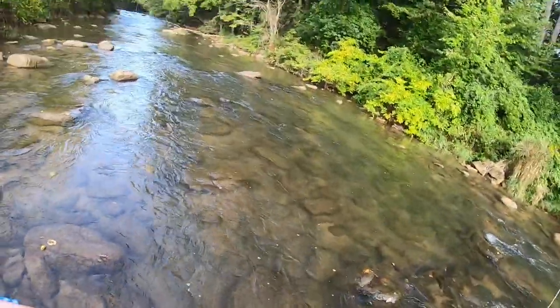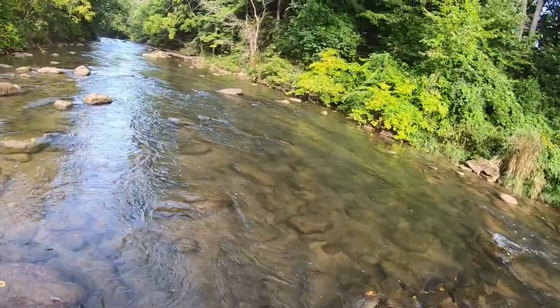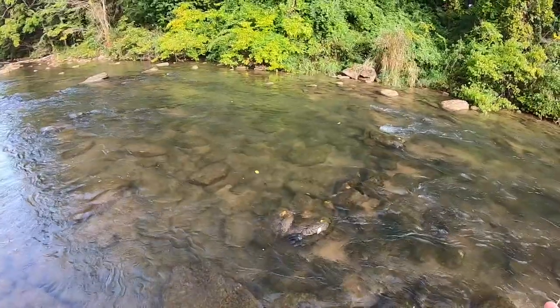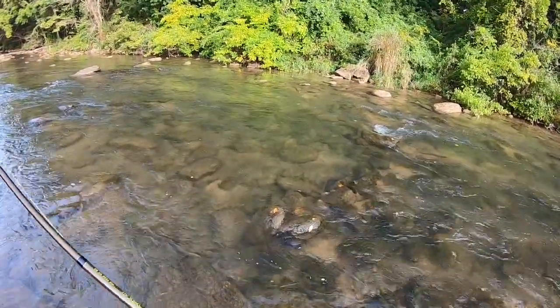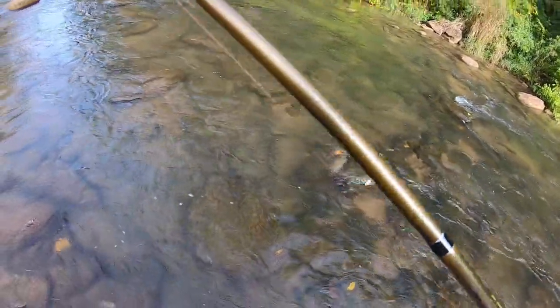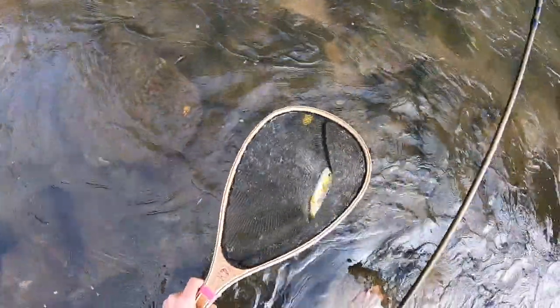I had one fish that hit it as soon as it hit the water — like a little guy — and that kind of took me by surprise. There's a nice one. Looks like a nice brown. Wild fish. Ate the nurse though.